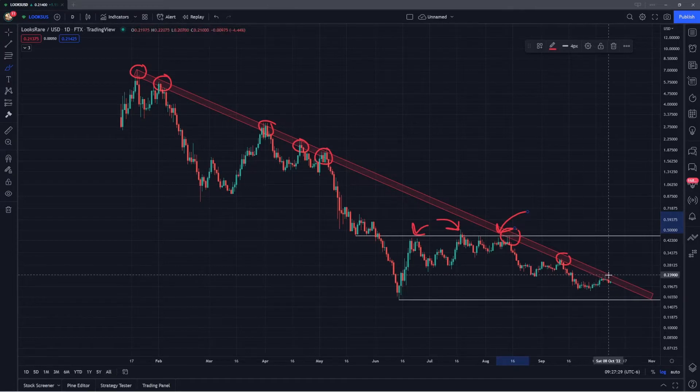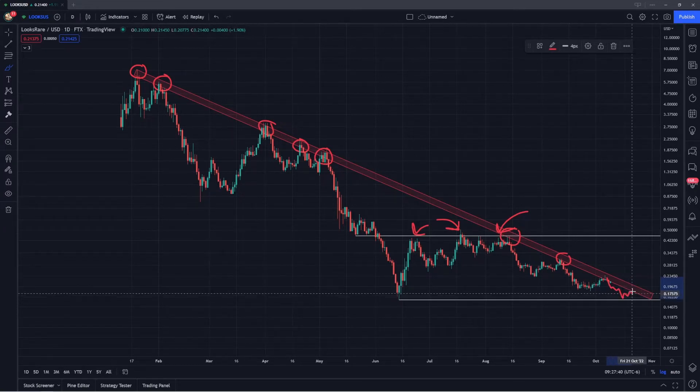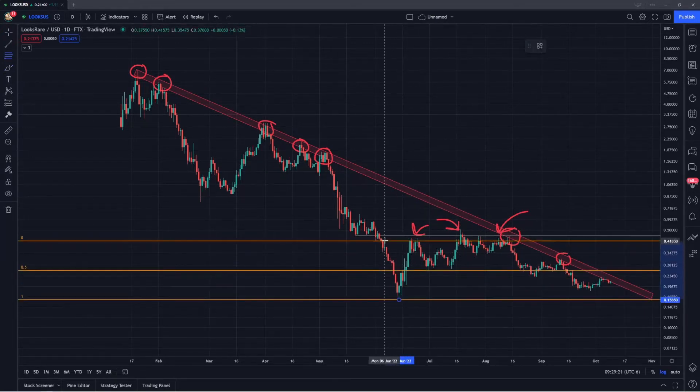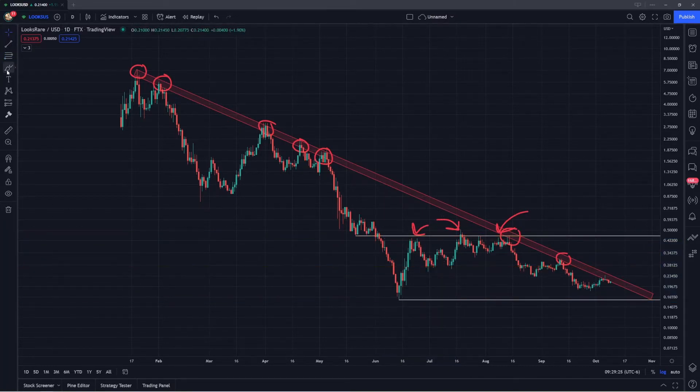If we do continue to reject off this zone of resistance in red, similar to September or even August, look out to see if 15.7 cents is a region where LooksRare can find support and bounce. In terms of resistance beyond the downward sloping red zone, we also have resistance along the midrange as well as the range highs. The midrange is going to be right around 27 cents — that was support back in June and July before we bounced to the range highs. Beyond that, resistance is further at the range high around 45 cents.